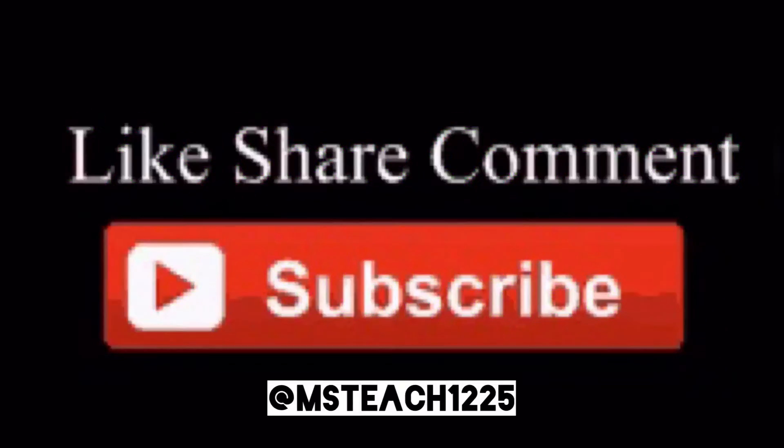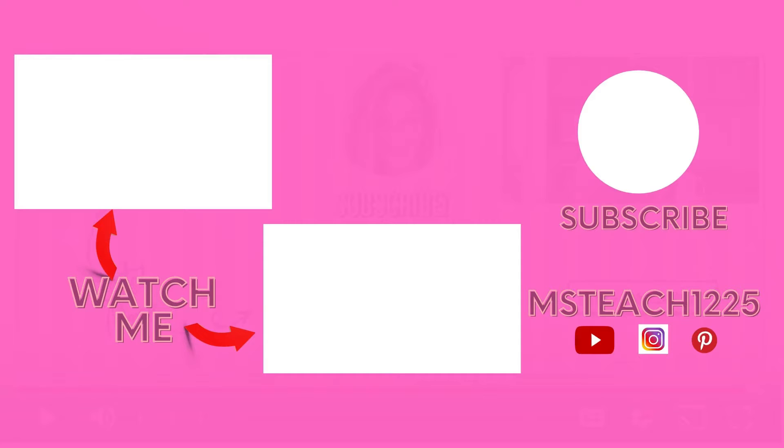Thank you guys so much for watching this video. I hope that you have enjoyed it. Please don't forget to subscribe, like, comment, and share. And make sure that you check out the rest of the videos in my Deep Condition With Me series. I will see you in my next video.